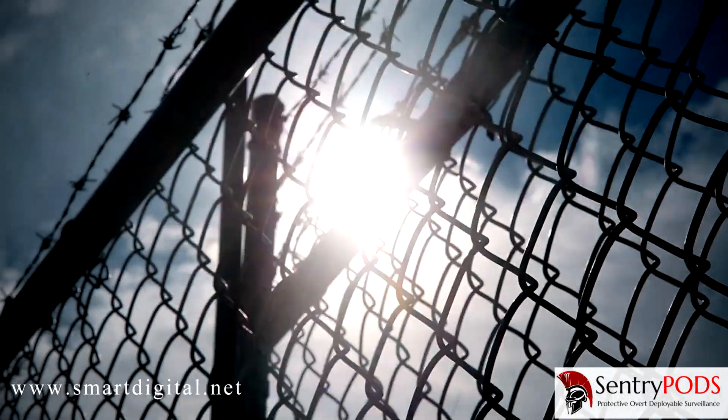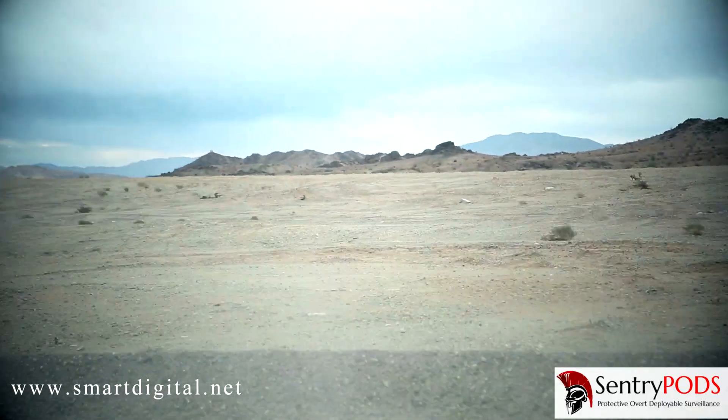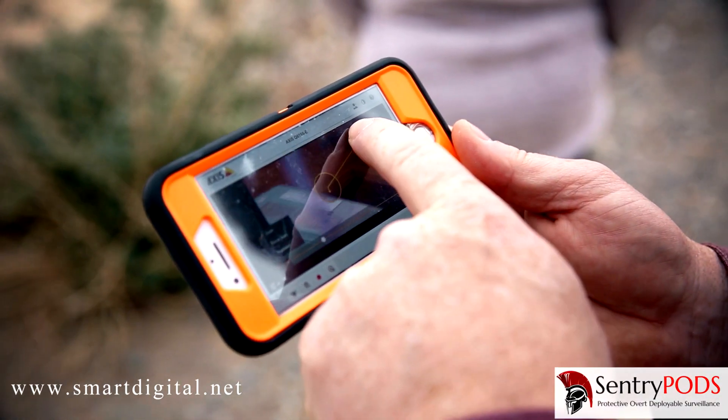Right now we just did a rapid deployment of the Sentry Pods up here in the middle of nowhere, out here in an open desert plain area, and had access to the video within five minutes.